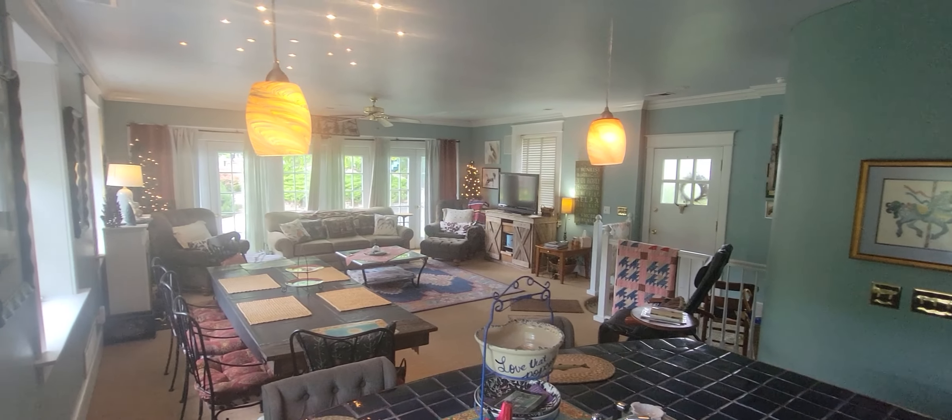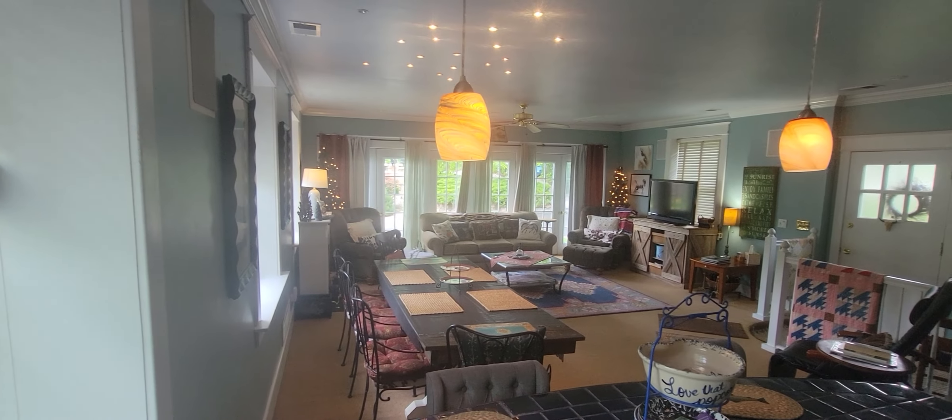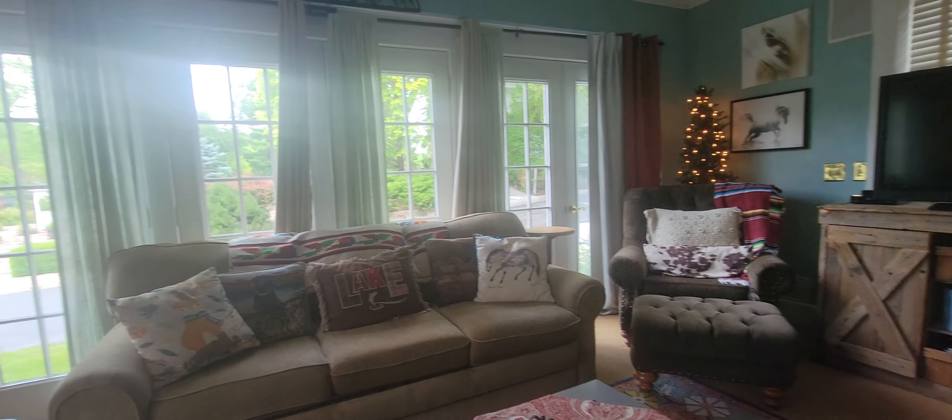The main floor has a powder room, large living room and dining area, expansive windows, a massage chair, and a full kitchen.